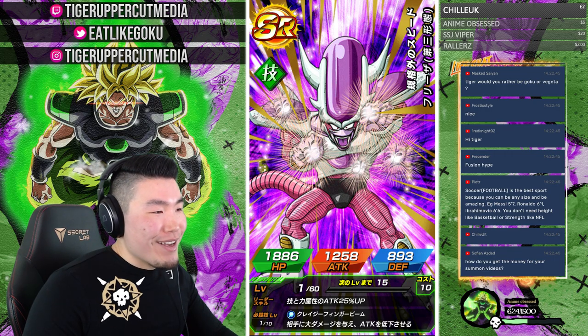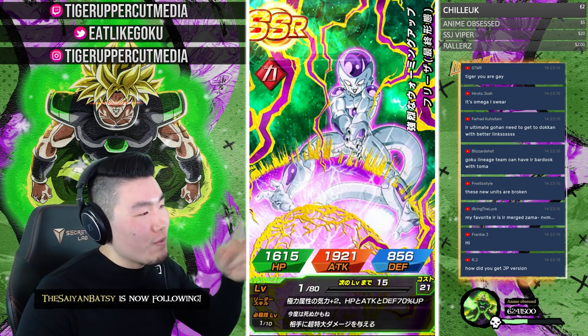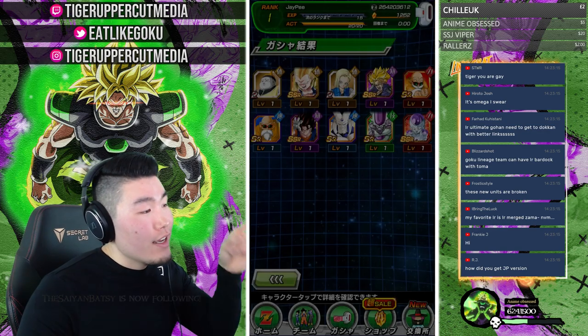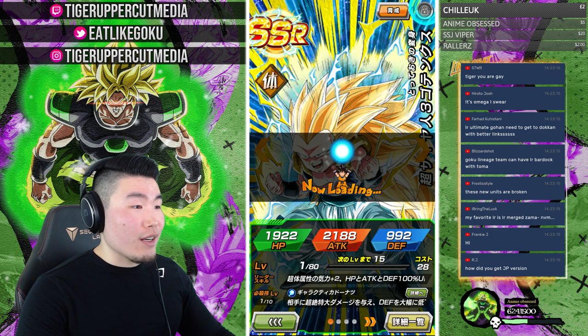Chile UK with a £2 donation — thank you, I appreciate the luck. We're not getting too much but we did get Super Saiyan 3 Gotenks, which is a good unit, so I'm going to lock him here.